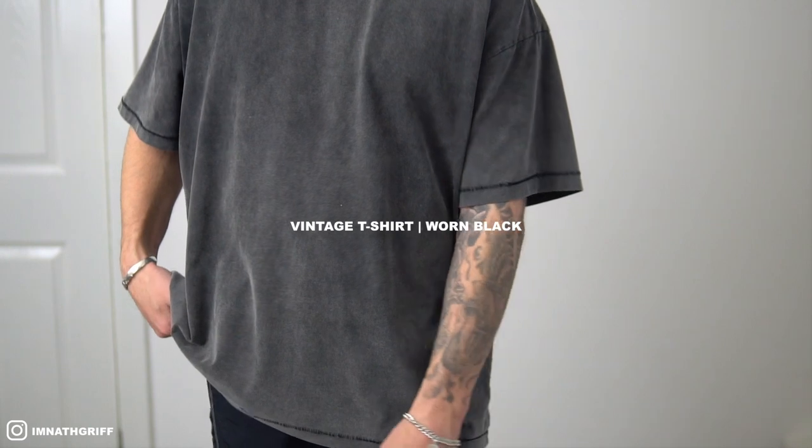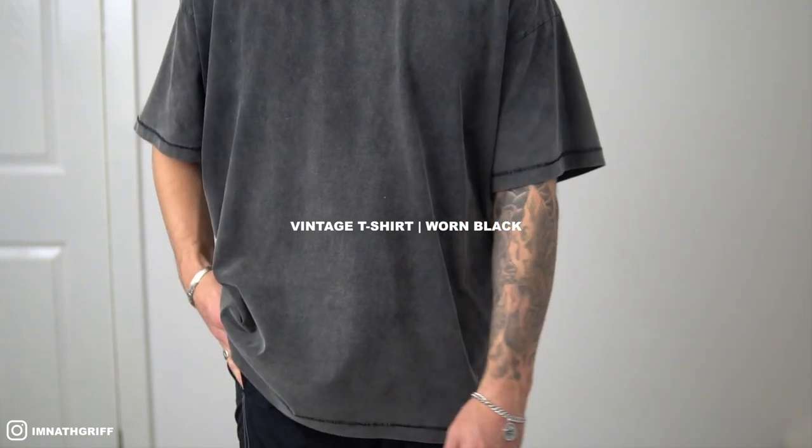I've got seven items of clothing to show you guys today and we're going to start off with their vintage tees, the first one being the worn black colorway.